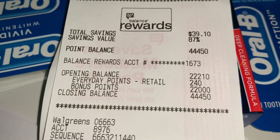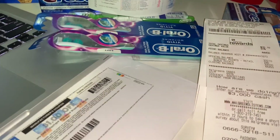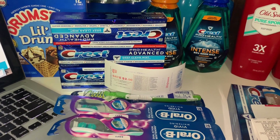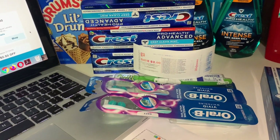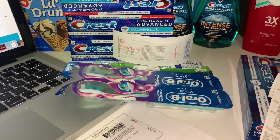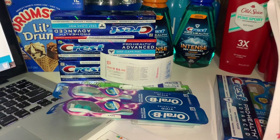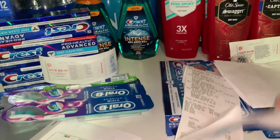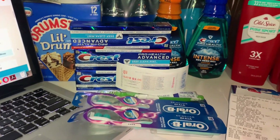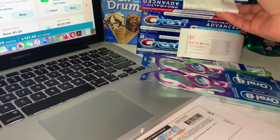I got back 22,000 points plus a $2 register reward — making this deal completely free plus an $18 money maker. I got 5,000 points from the paper coupon 'spend $20,' 5,000 from my digital coupon 'spend $20 get 5,000 points,' plus all the points for every two Crest products purchased — totaling 22,000 points, plus the $2 register reward and $18 money maker.